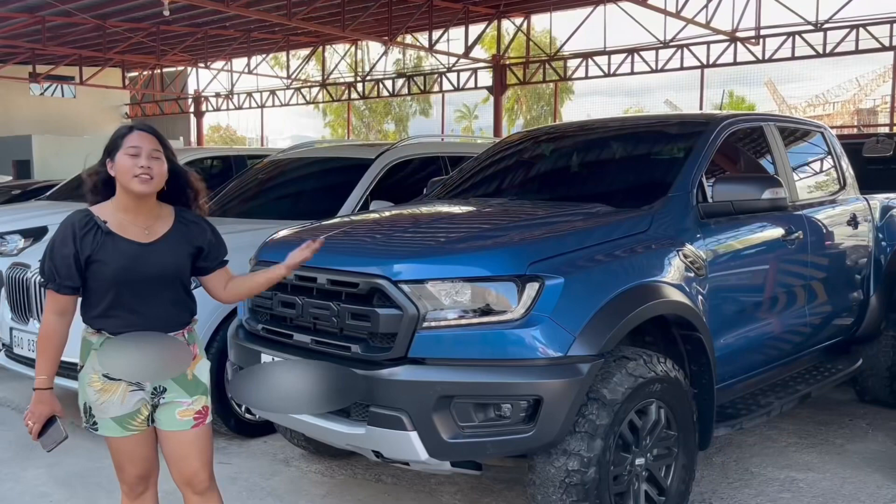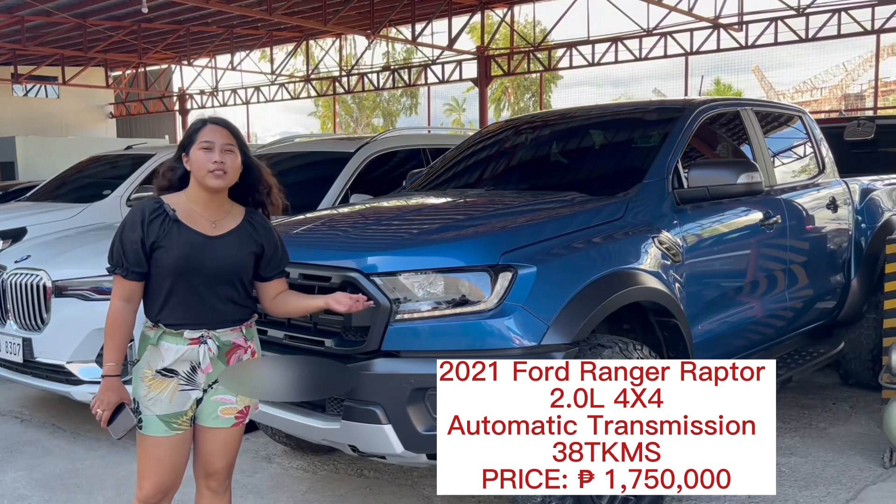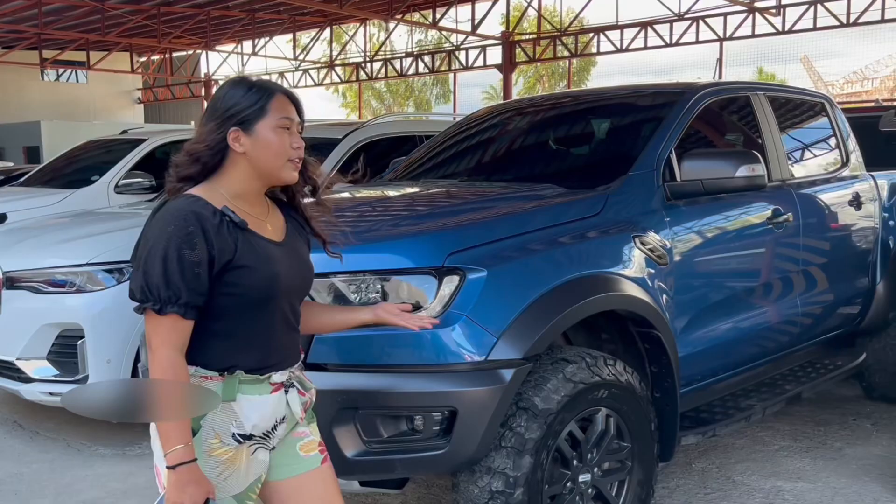This is the 2021 Ford Ranger Raptor 4x4, 2.0 bi-turbo, automatic transmission. The odometer of this car is 38,000. Come, let's check inside.